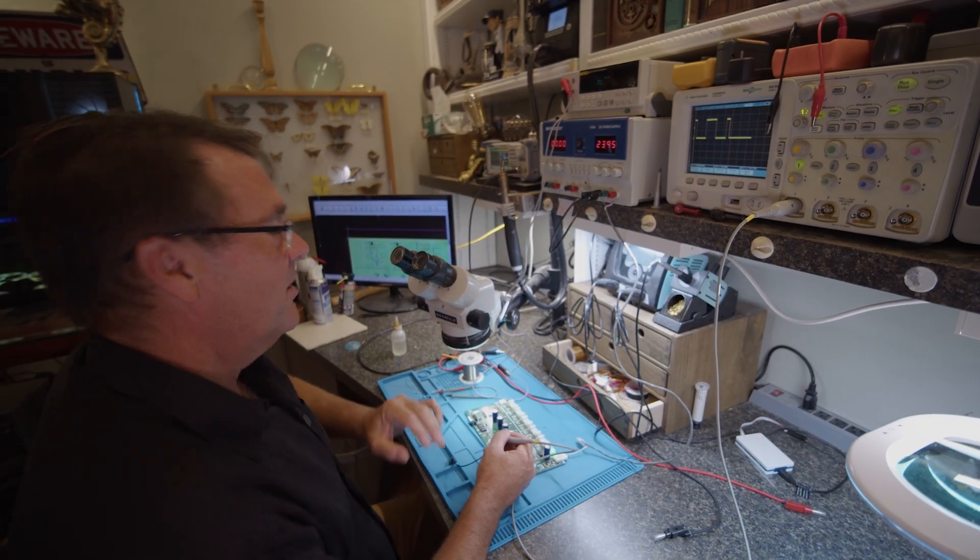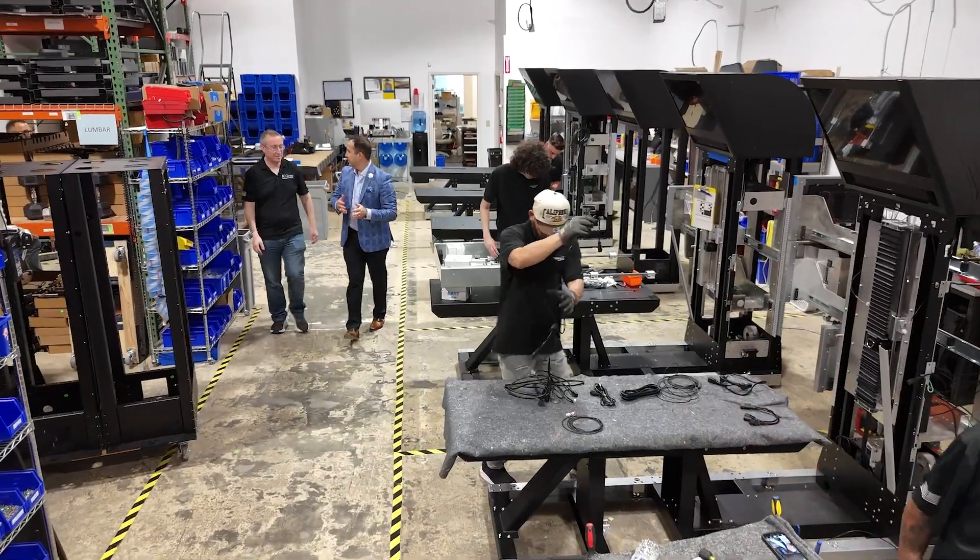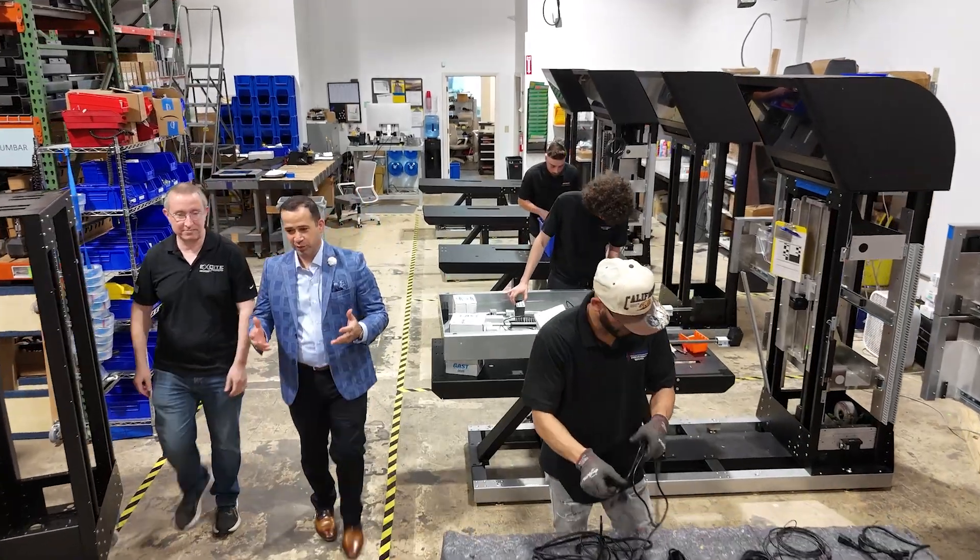I graduated from Villanova University in 1992 with a degree in electrical engineering, and I am the chief electronic designer for Excite Medical. My name is John Werner. I have over 25 years of experience in managing quality systems. I have a degree in electrical engineering, and I oversee Excite's quality management system.